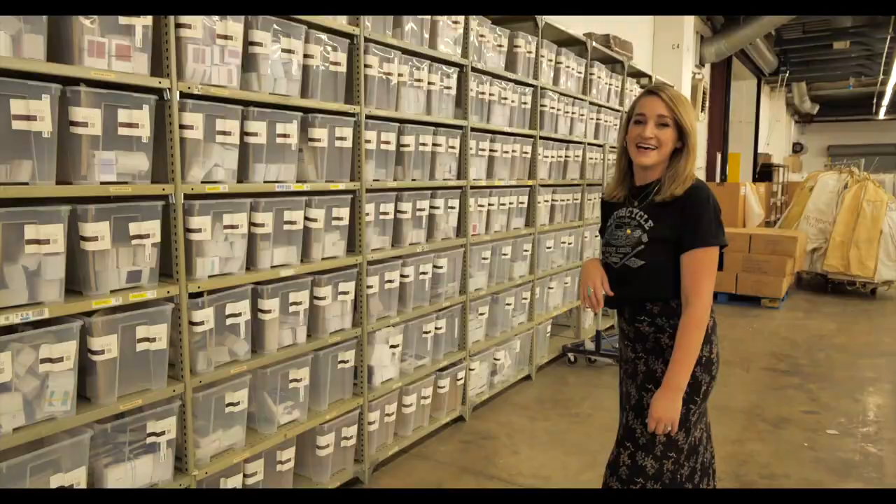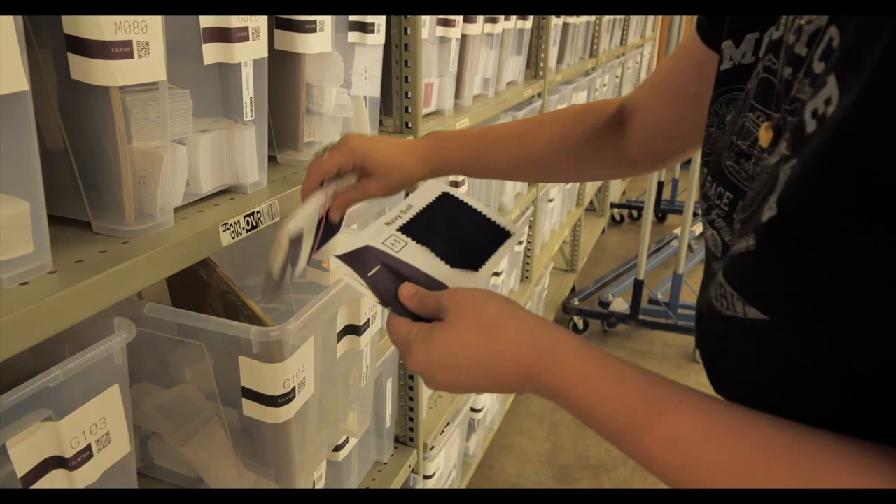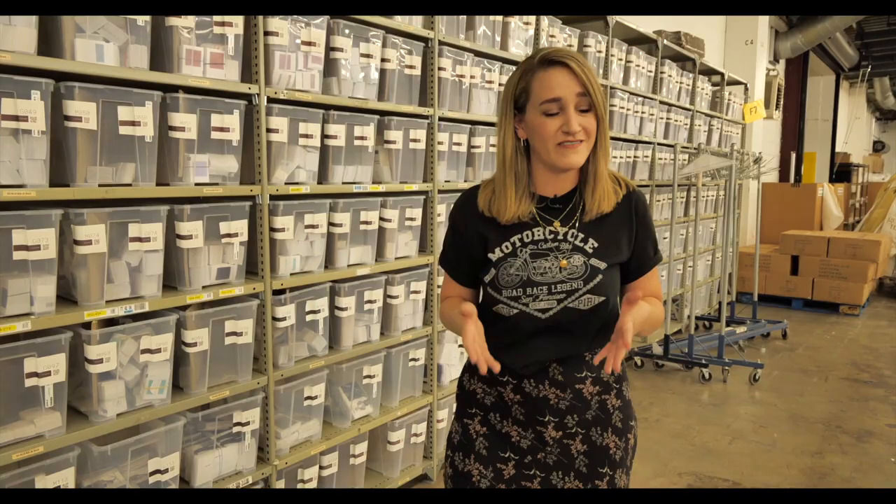I think one of my favorite parts, hands down, about working with Generation Tux is the amount of free stuff that you get. Not only can you get swatches so you can color match and make sure things are working really well with any of the dresses in your wedding party, but if you're the one getting married, you get a free home try-on — like free, to your house. You don't have to go anywhere, just have it sent to you.